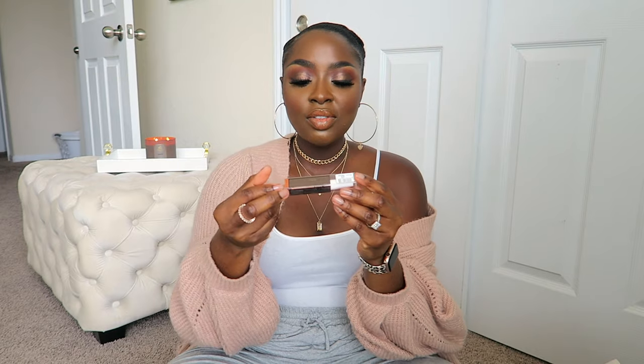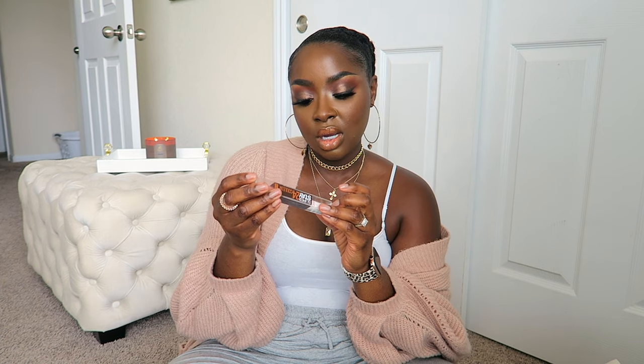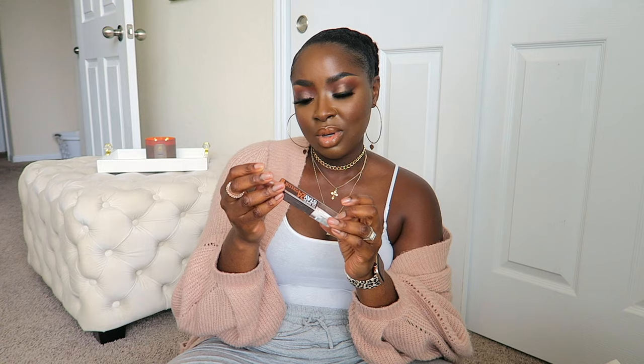Maybelline sent me a box with all kinds of stuff - concealers, mascara, eyeshadow, beauty balms. I packaged a whole bunch that weren't my color match for giveaways and kept one. This is their Deep Sheer Tint Skin Hydrating Beauty Balm with SPF, color 140. I do love the Maybelline Super Stay Foundation - I wear Deep Cool. This one is anti-transfer up to 24-hour wear. So am I wearing this to bed? I don't know, but I'm going to try it out.